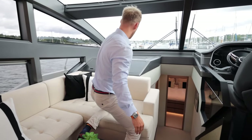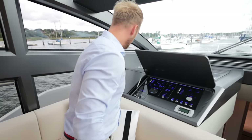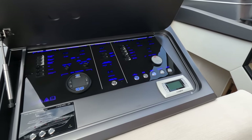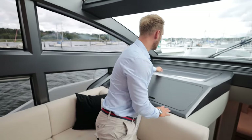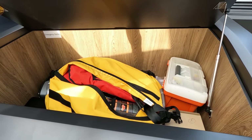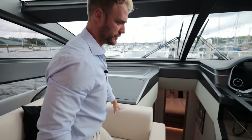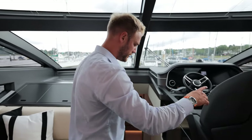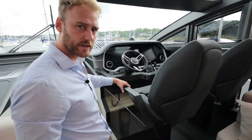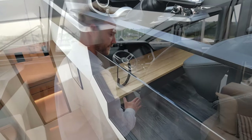The main switches are all tucked away very nicely here — you can start the generator from here, there's some storage where you can put a chart, and beneath that opens up into fantastic storage where the owners keep emergency safety equipment. The powder-coated metal on the helm is really solid and feels very high quality.